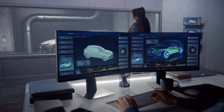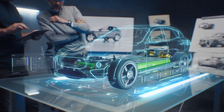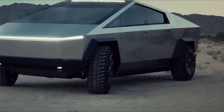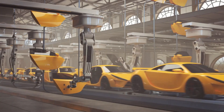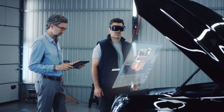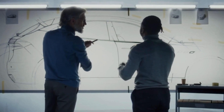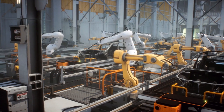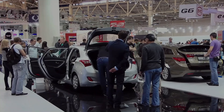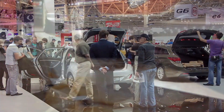Hey everyone, welcome back to our channel. Today, we're diving into the world where innovation and sustainability are becoming increasingly important. Tesla has introduced a game changer — groundbreaking technology and bold design with the Tesla Cybertruck. This all-electric beast has taken the automotive industry by storm, and I'm here to give you an in-depth look at what makes it so incredible. Let's get started.